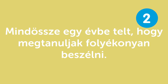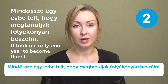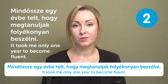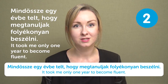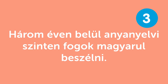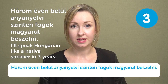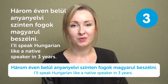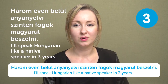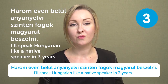Mindössze egy évbe telt, hogy megtanuljak folyékonyan beszélni — It took me only one year to become fluent. When people ask how long you've been studying a language and you say it took you just a year to become fluent, it's definitely impressive. Három éven belül anyanyelvi szinten fogok magyarul beszélni — I'll speak Hungarian like a native speaker in three years. Please challenge yourself and let us know if it worked out!